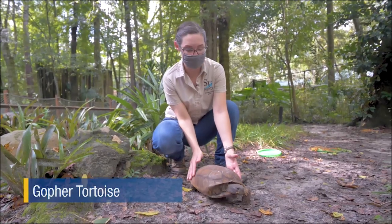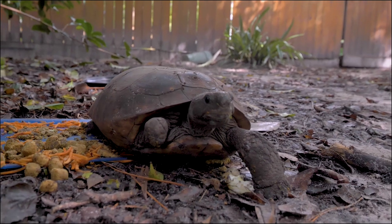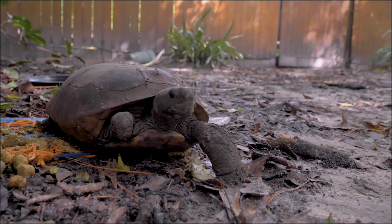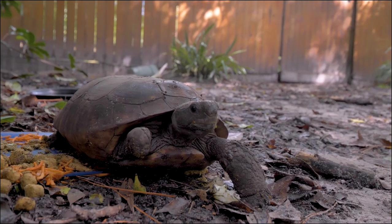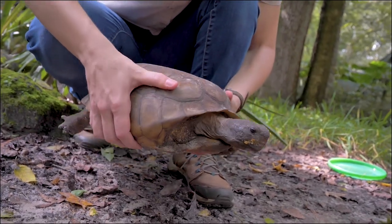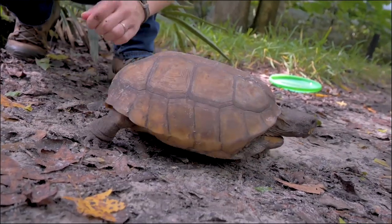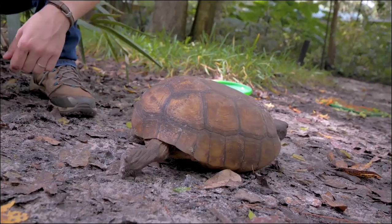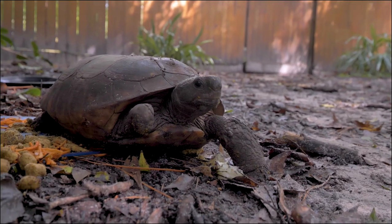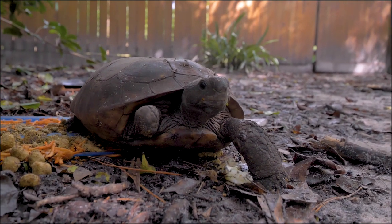Meet the gopher tortoise, the only tortoise native to Florida, most known for their burrows. Without the gopher tortoise, hundreds of animals — including the indigo snake, gopher frogs, and burrowing owls — that rely on their burrows for refuge could be threatened. The gopher tortoises at our zoo all experienced injuries in the wild. Like Celeste here — in 2016 he was brought to the University of Florida College of Veterinary Medicine due to a missing limb, likely from a dog. The vets performed a full amputation and he was brought here to receive care. Although Celeste cannot be released into the wild, he's living his best life here, getting top-notch care from our keepers and regular visits from our vets.